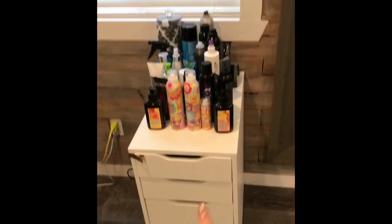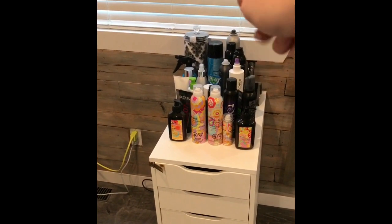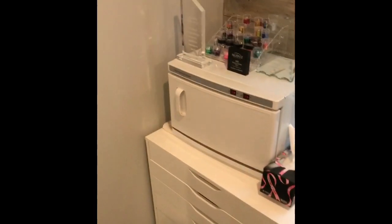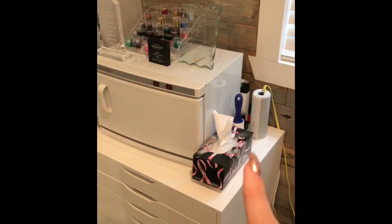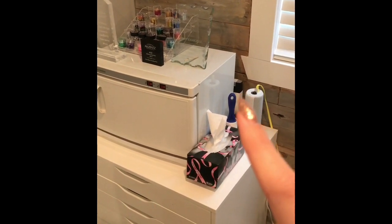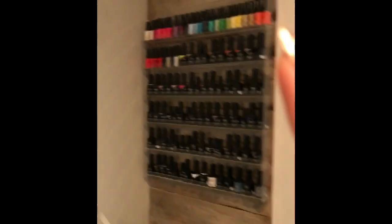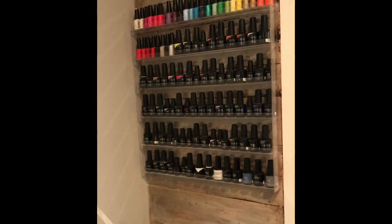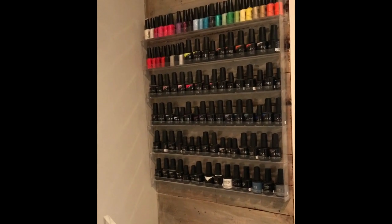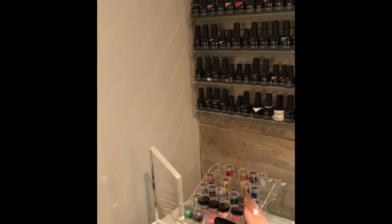These are the Alex drawer units from Ikea — they hold all my hair stuff. Here's a larger one that holds my hot towel cabinet, my Bluetooth speaker for music, some Ugly Duckling acrylic liquid, a lint roller, and Kleenex. I got this polish rack from Amazon, which holds all my gel polishes — CND at the top and the rest are Luxio from Accents.